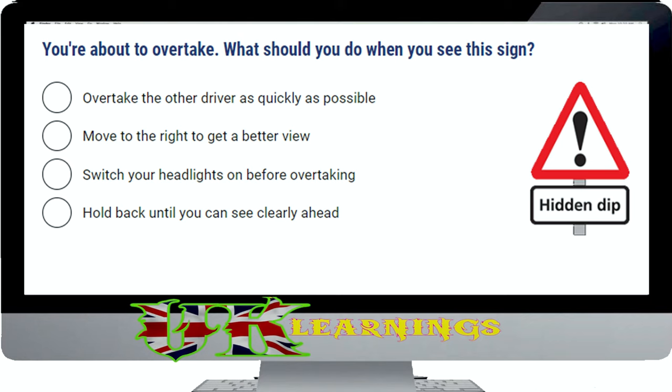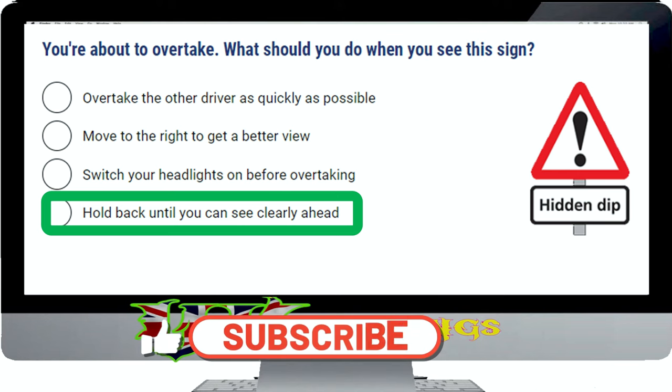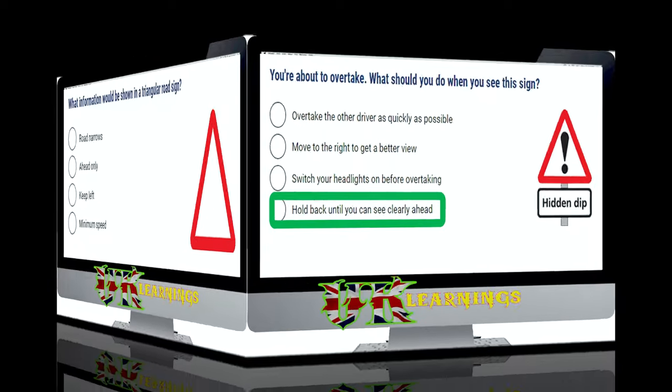You're about to overtake. What should you do when you see this sign? The correct answer is hold back until you can see clearly ahead. You won't be able to see any hazards that might be hidden in the dip. As well as oncoming traffic, the dip may conceal cyclists, horse riders, parked vehicles, or pedestrians in the road.